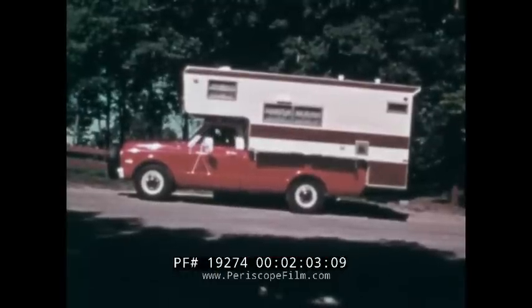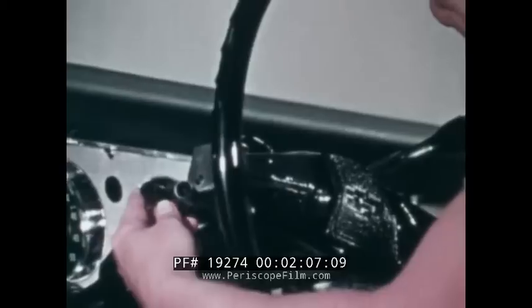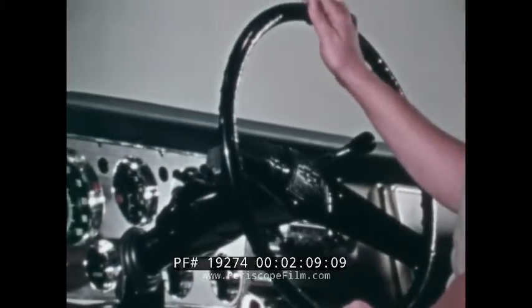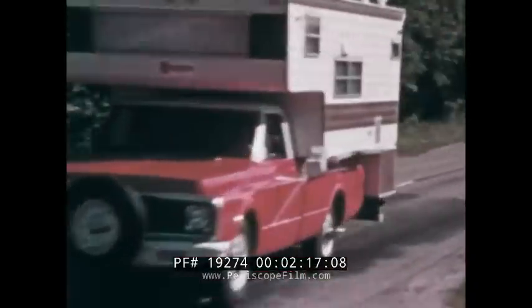Even this slip of a girl can handle a heavy camper combination, because it's equipped with Chevrolet's variable ratio power steering. And the Comfort Tilt steering wheel, also available, fits the wheel position to large and small drivers, helping to make long trips less tiring.